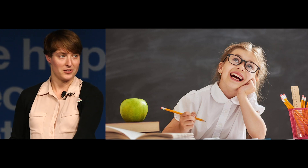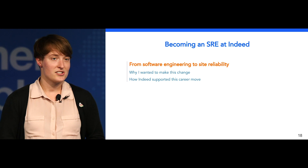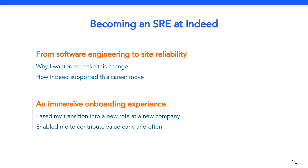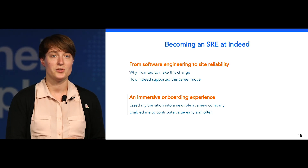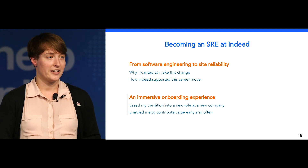Now consider switching roles at the same time. It's definitely scary. Today, I would like to share with you my transition from software engineering in the biomedical research field to a site reliability engineer for the world's number one job site. I'll tell you why I wanted to make this change and how Indeed supported this career move. I'll also share with you the immersive onboarding experience provided by Indeed, which eased my transition into a new role at a new company and enabled me to contribute value early and often. Hopefully, you'll leave here today with a better understanding of the role of site reliability engineering at Indeed and why you might want to make this change as well.